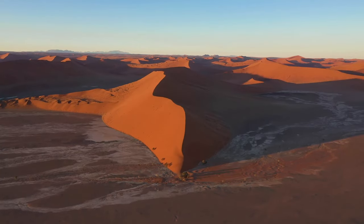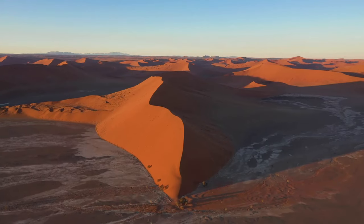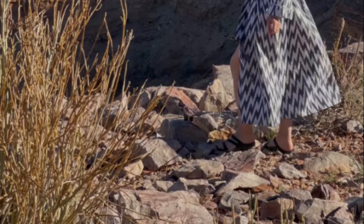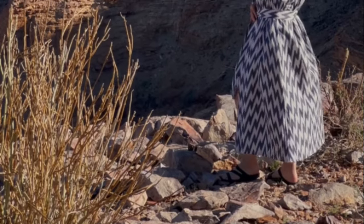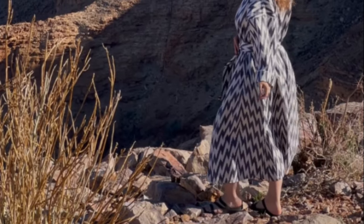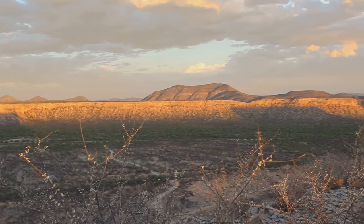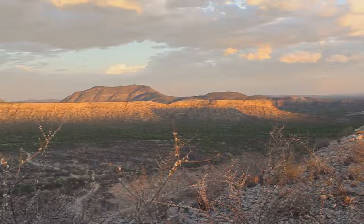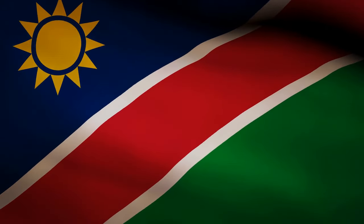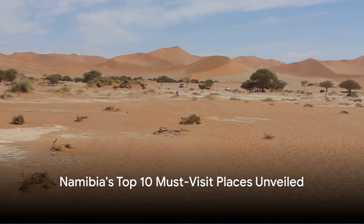Now, fasten your seatbelts as we dive into the breathtaking landscapes and vibrant cultures of Namibia's top 10 must-visit places. Ever wondered what makes Namibia a must-visit tourist destination? Tucked away in the southern part of Africa, Namibia is a gem that sparkles with stunning landscapes — from undulating sand dunes to vast wildernesses. It's a land where diverse cultures live side by side, each adding to the rich tapestry of this nation's heritage. Now, let's dive into the top 10 must-visit places in Namibia.